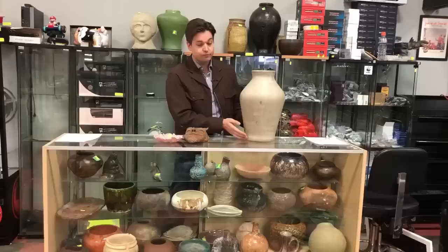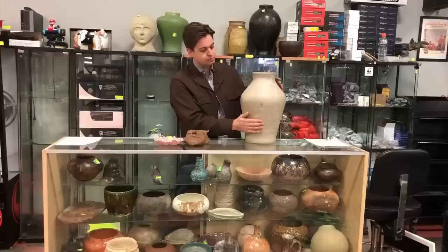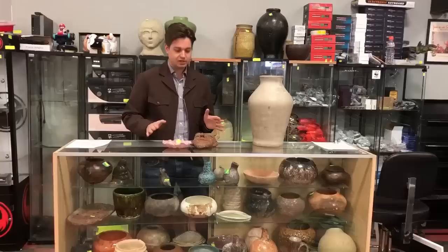Hand polished by stone — she would throw this on her wheel, fired in a pit on the ground, very difficult to do, and then hand polished. She told me she'd take a rock that she would find by the river and she'd sit there and polish until it was perfectly smooth. So the glaze and texture on this is just so silky smooth to even touch. It's a beautiful piece.